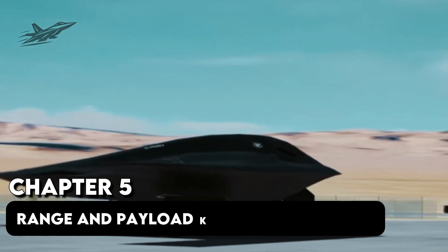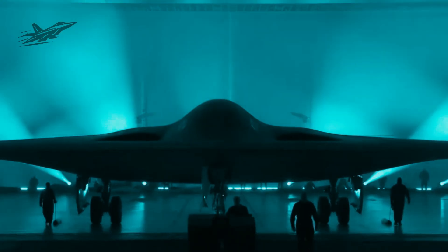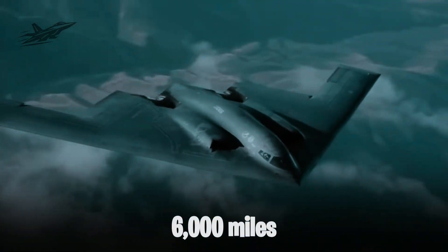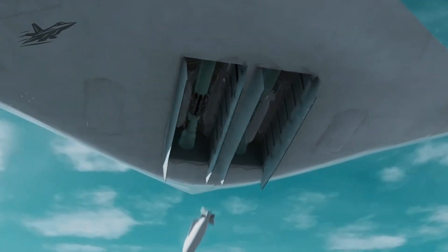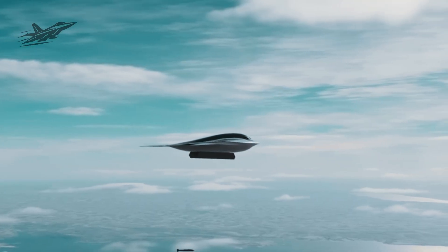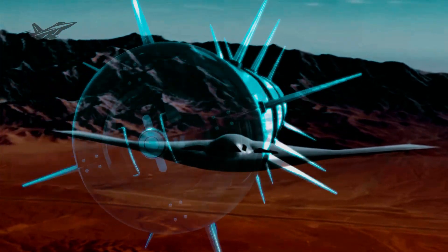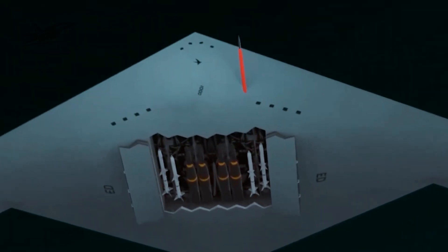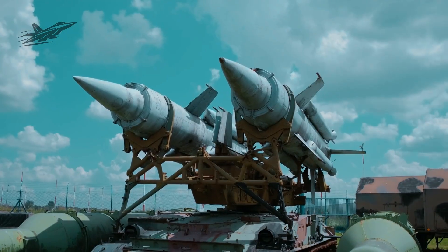Chapter 5: Range and Payload Kept in the Shadows. Exact figures are classified, but defense analysts estimate the B-21 can fly missions over 6,000 miles without refueling — enough to hit any target on Earth with tanker support. Its payload bays are designed to carry everything from precision-guided conventional bombs to strategic nuclear warheads. Even more telling, the bays are modular, meaning they can be reconfigured for new weapons that haven't even been invented yet — including next-generation hypersonic missiles, standoff electronic warfare pods, and advanced decoys that can mimic the B-21's radar signature to confuse enemy defenses.